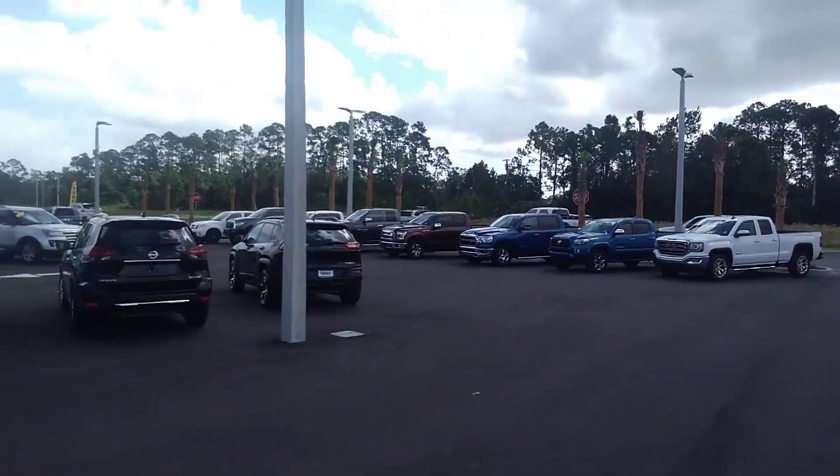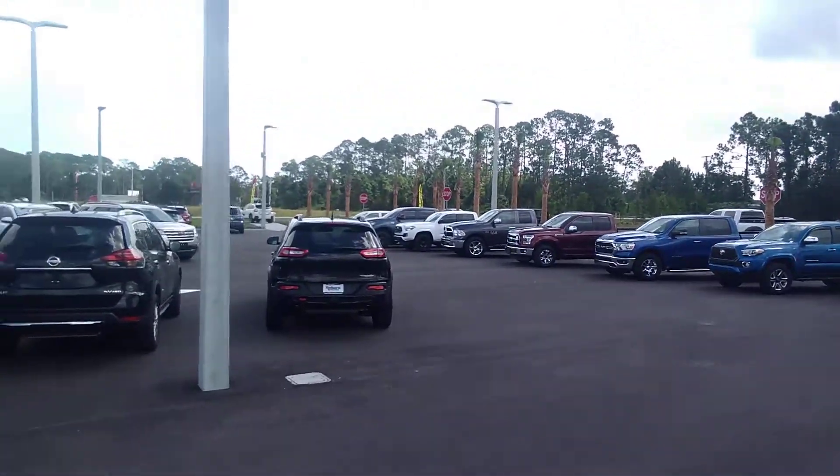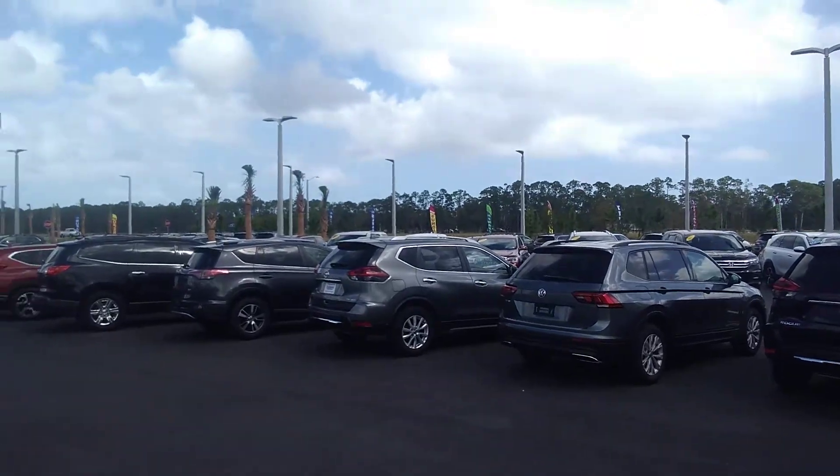We just took in a 2015 WRX manual with only 70,000 miles on it, and we're selling it for $20,770. Knowing that the Honda got a little ding in it coming to the new dealership, it's at our body shop.